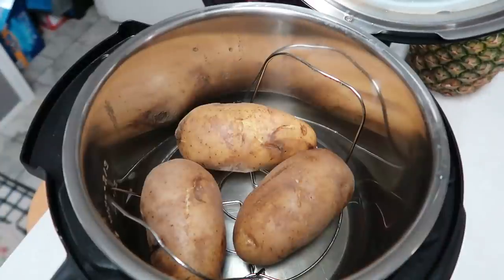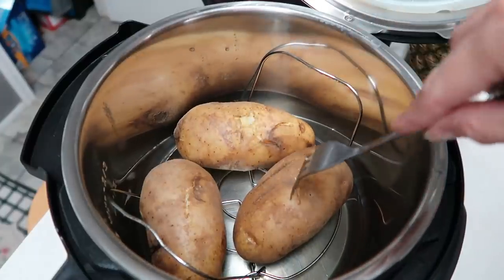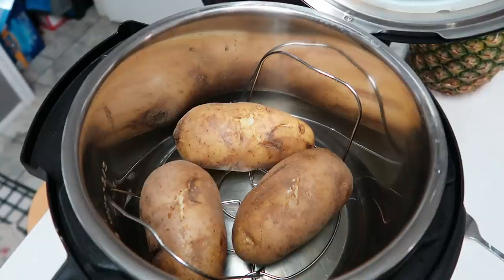I thought it was recording and it wasn't! Anyway, I let it natural release for about 12 minutes instead of 10. I poked the potatoes and they feel done, so I'm going to go ahead and plate them.